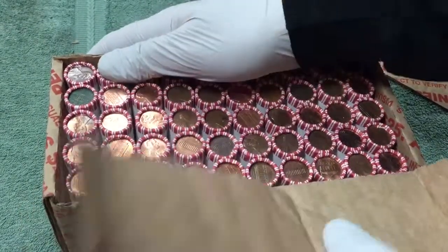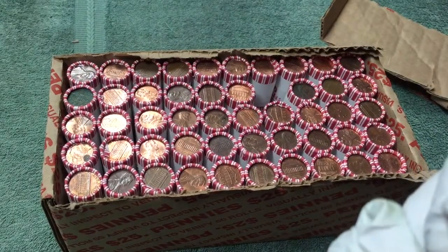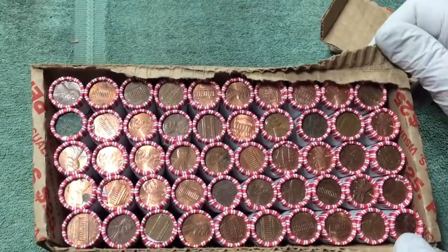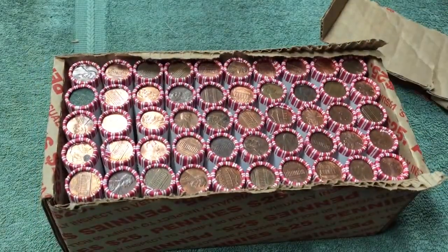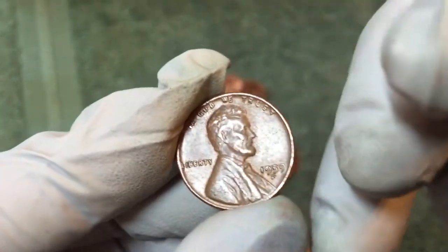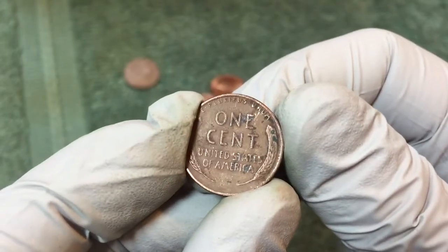Possible ender here — 1950 something, could be a wheatie, but no wheat showing. I'll check them out and let you know. That one looked like it might be an ender but was actually a 1959-D. I'm about 20 rolls into this box already and just found the first wheat penny — haven't looked at the date yet.